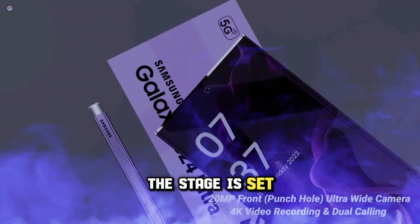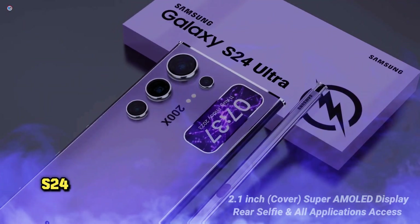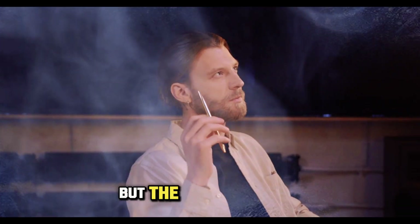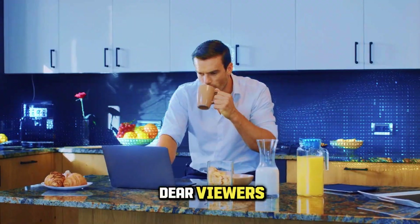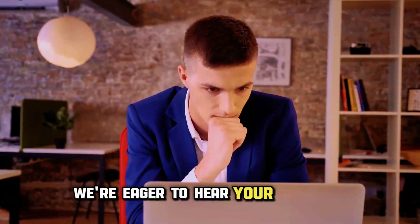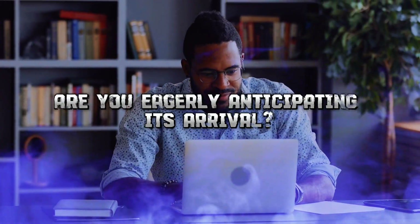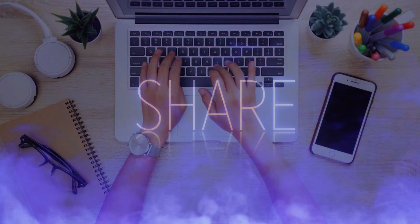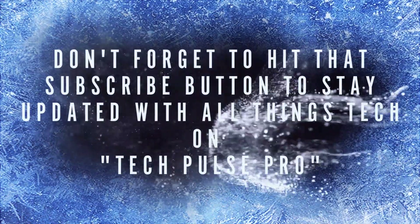The stage is set, the rumors are buzzing, and the excitement is building. The Samsung S24 is ready for its moment in the spotlight, and we're eagerly waiting to welcome it. But the big question is: will it live up to the hype? We're eager to hear your thoughts. What are your expectations for the Samsung S24? Are you eagerly anticipating its arrival, or do you have your eyes on another device? Share your thoughts in the comments, and don't forget to hit that subscribe button to stay updated with all things tech on TechPulse Pro.